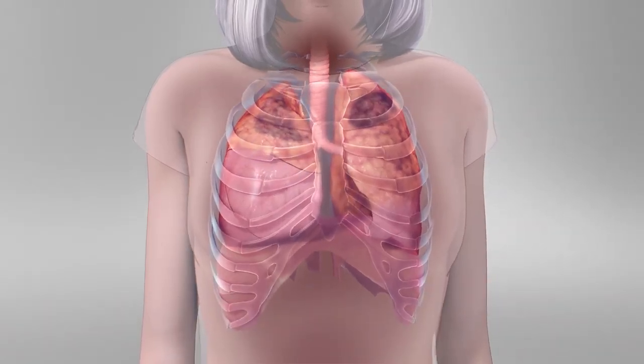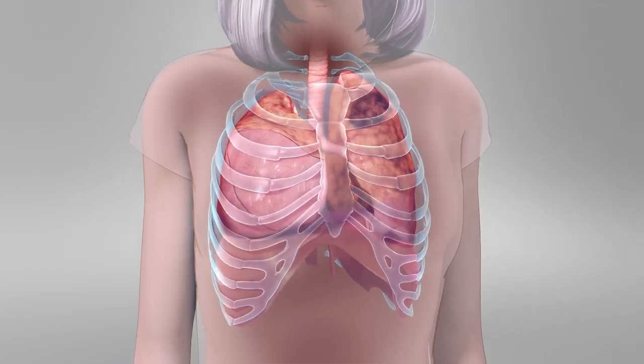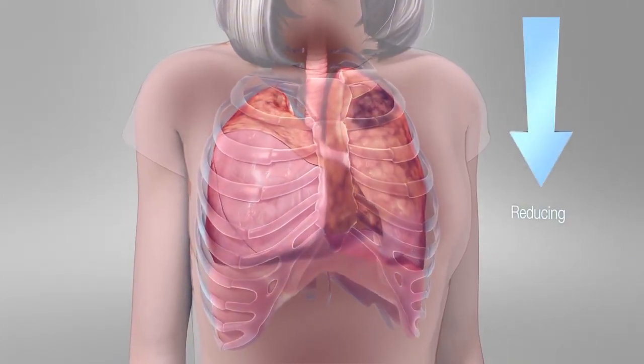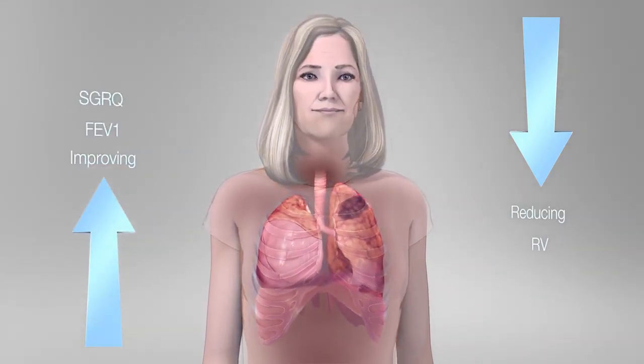Reduction of hyperinflated segments allows healthier segments to expand, the thorax to retract and the diaphragm to unflatten, reducing residual volume and improving FEV1 and SGRQ.